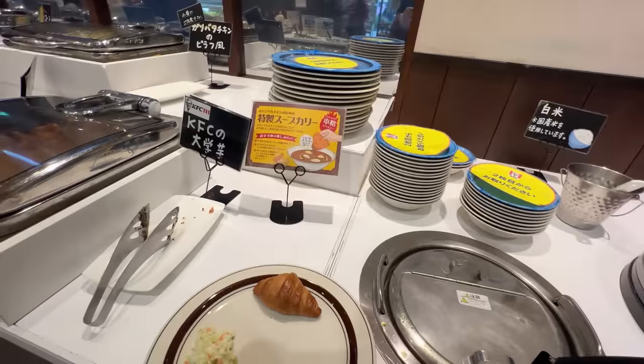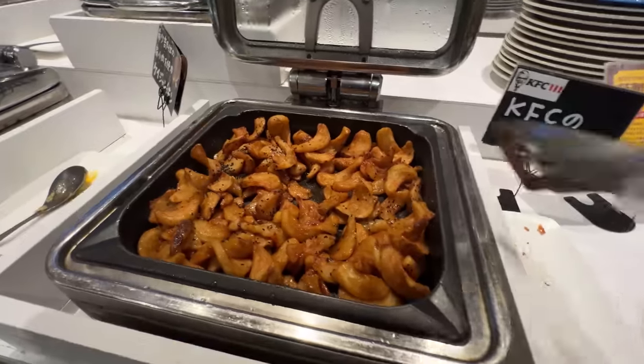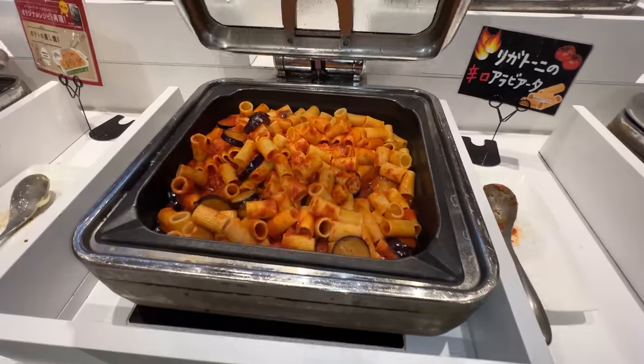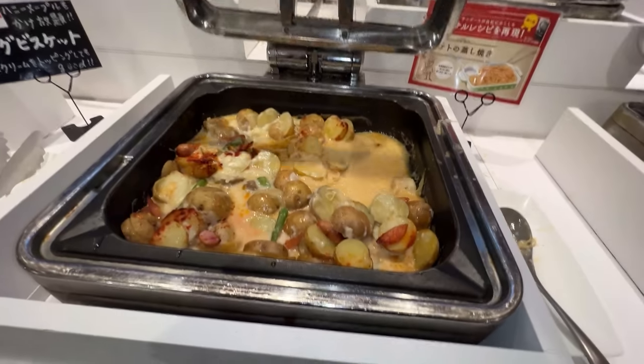The main food aisle — starting off, they have domestic rice and curry. I'll come back for that. There's cheesy chicken, fried rice, oh spicy pasta with eggplant, and cheesy potato.